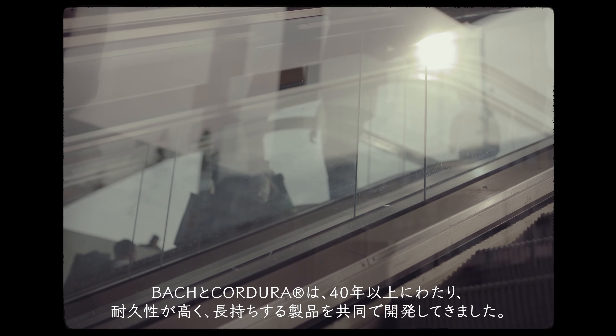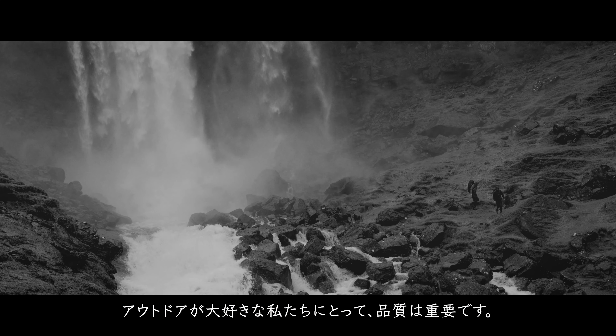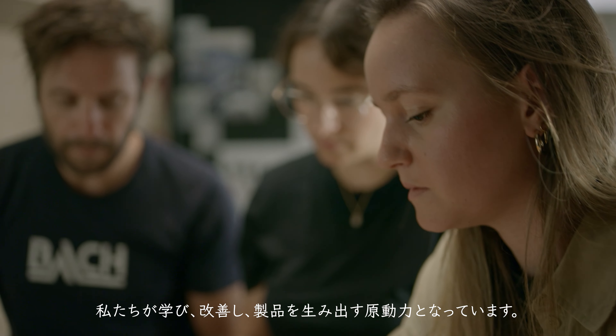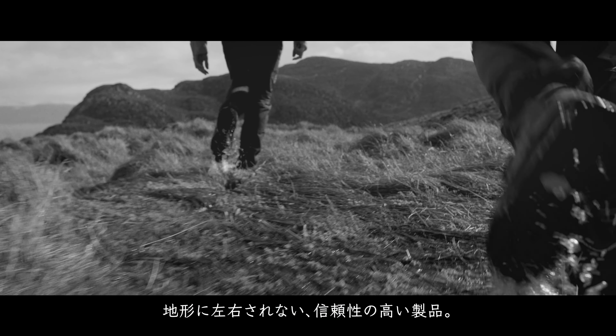For more than 40 years, Bach and Kodura have been working together to create products that are durable and long-lasting. For us, quality matters because we love to explore the outdoors. It is this feeling of freedom during trekking that motivates us to learn, improve and create the products we make — products that are reliable, regardless of the terrain.